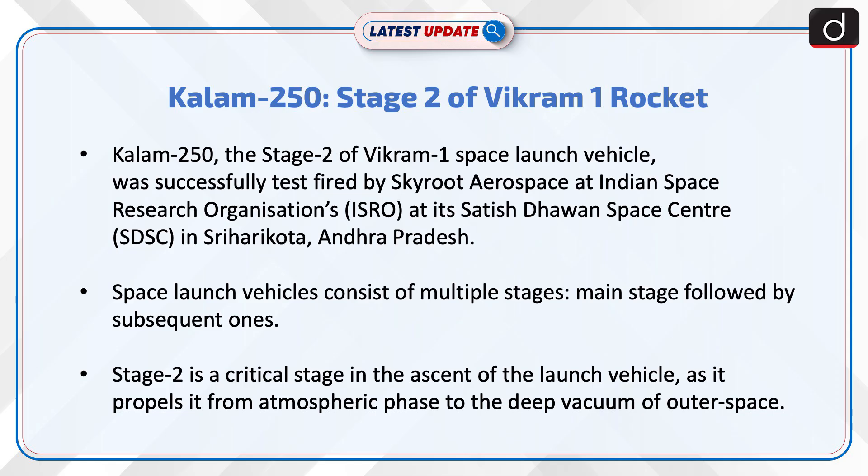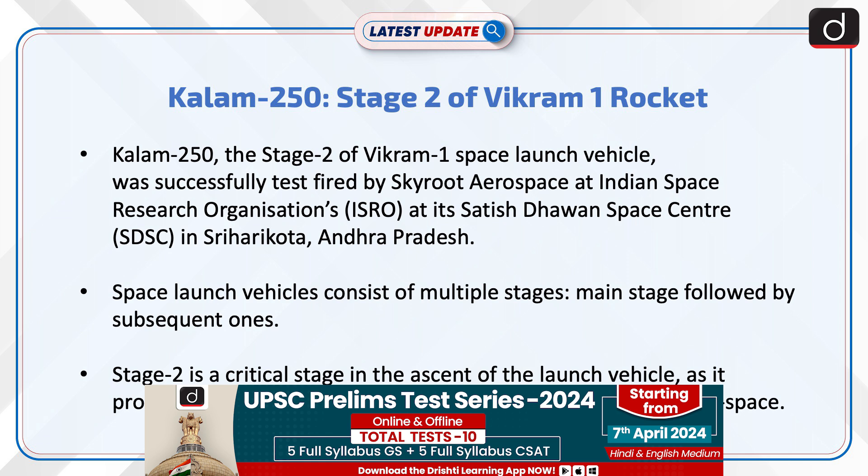Kalam-250, the Stage 2 of the Vikram-1 space launch vehicle, was successfully test-fired by Skyroot Aerospace at the Indian Space Research Organization's Satish Dhawan Space Center in Sriharikota, Andhra Pradesh.